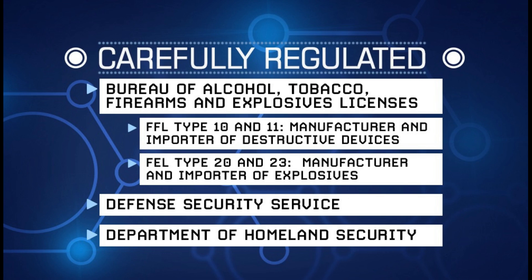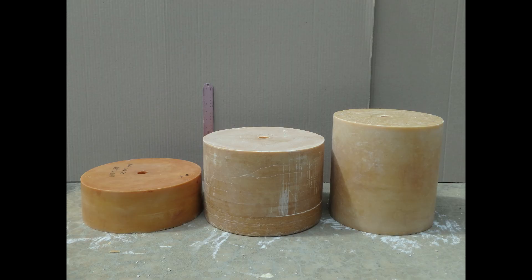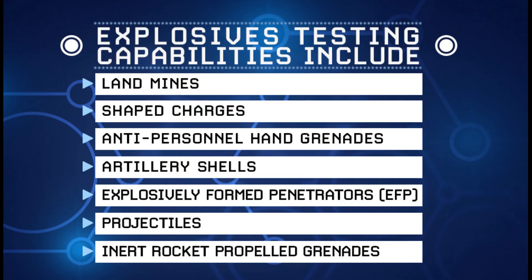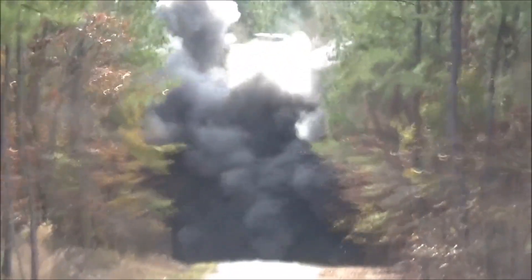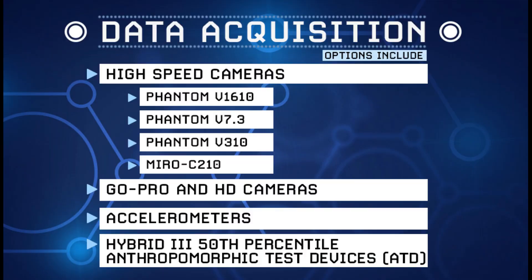The Edgefield Test Center is licensed and inspected by the South Carolina Fire Marshal and the ATF, and is regulated by the Defense Security Service and the Department of Homeland Security. A wide variety of raw explosives are readily available and stored on site. Threats including landmines, shaped charges, anti-personnel hand grenades, artillery shells, rocket-propelled grenades, explosively formed penetrators, and improvised explosive devices are assembled on site to test specification.